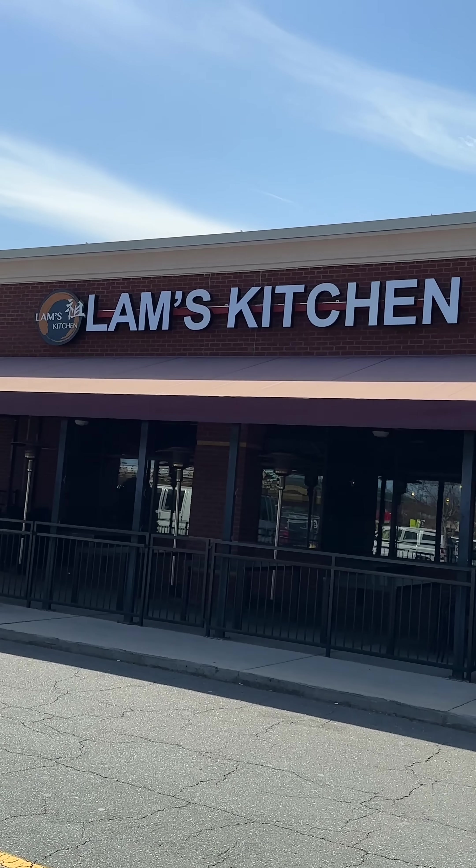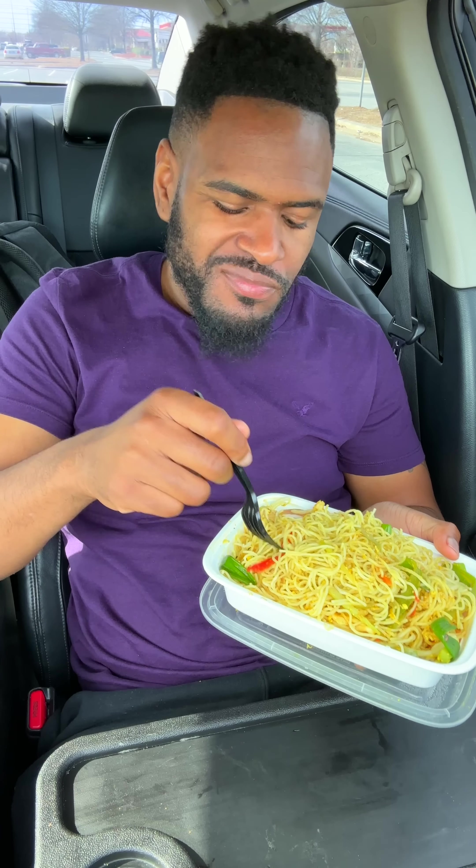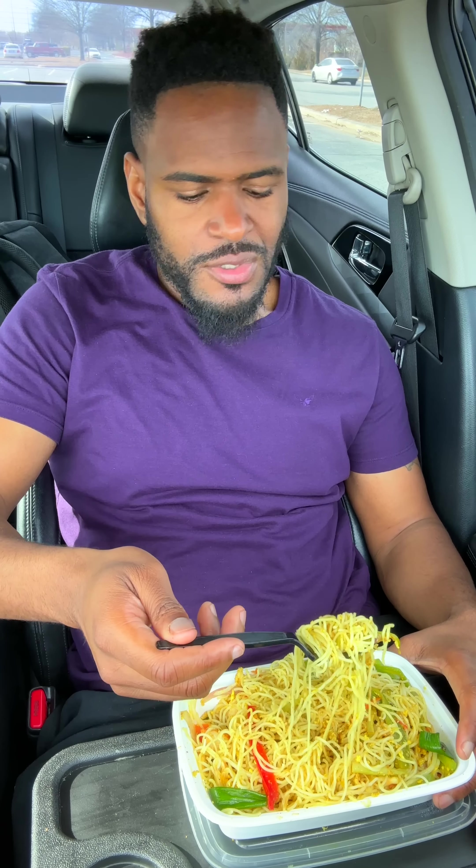Reviewing Lamb's Kitchen in Matthews, North Carolina. This place supposedly has some of the best Chinese food around, so I had to try it. These are the Singapore rice noodles — I mean, it's all right.